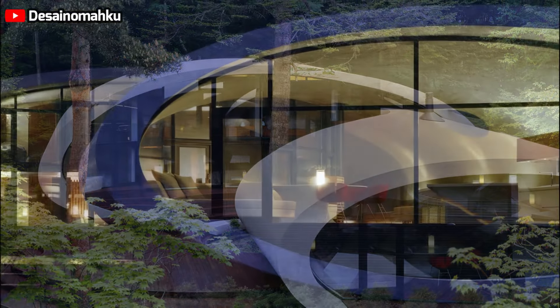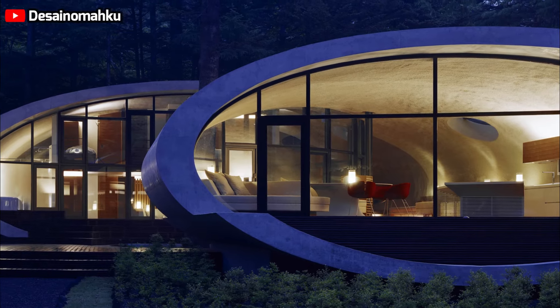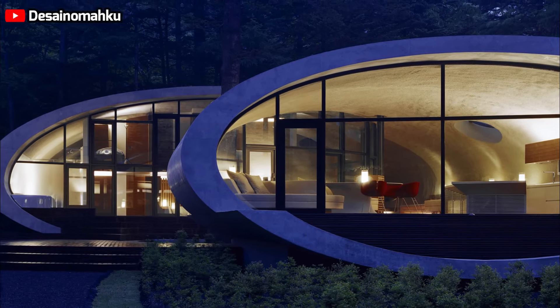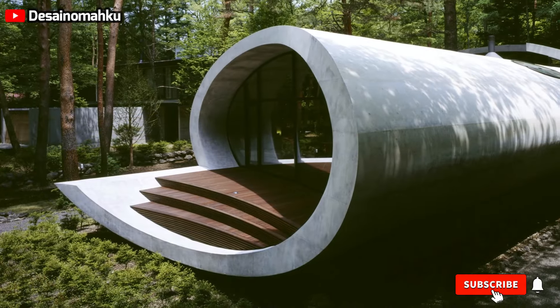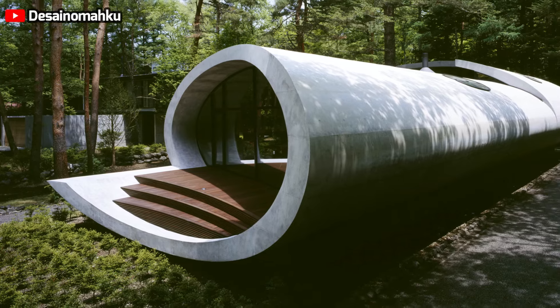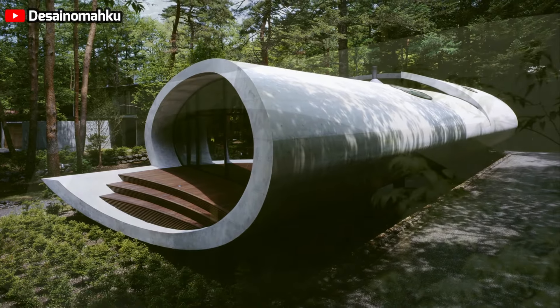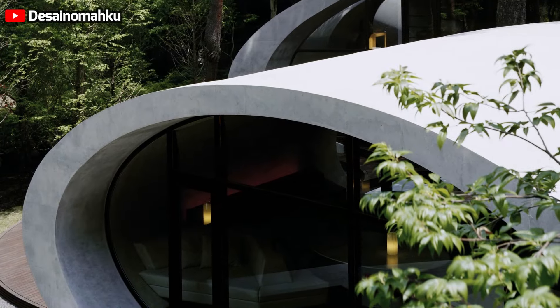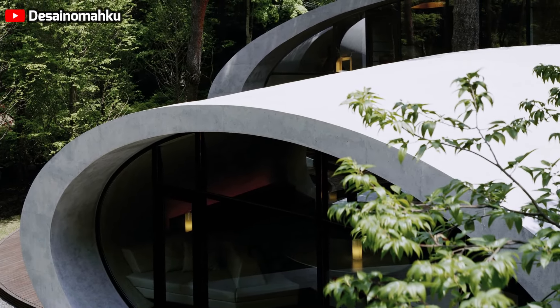Energy efficiency and environmental considerations: a customized underfloor heating system was designed specifically for the Shell House, significantly reducing energy consumption. This system, combined with the house's natural ventilation strategy, reflects a commitment to energy efficiency and environmental sustainability. The design ensures that the residence remains comfortable throughout the year while minimizing its ecological footprint.